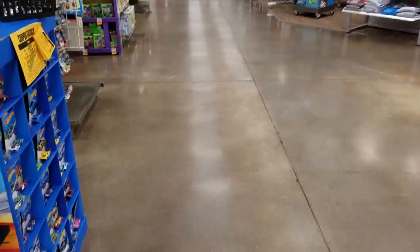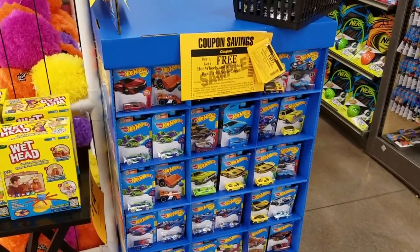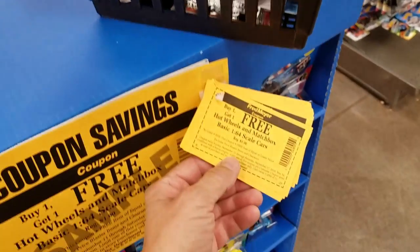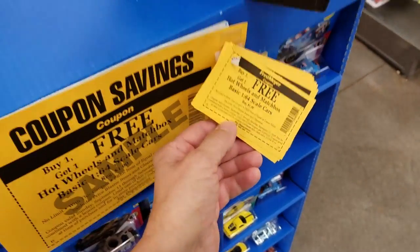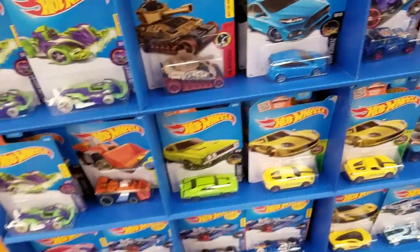Hey, Dave Williamson, toy car collector here. Check it out - I come around the corner at the Fred Meyer store this morning and oh my god, there's a brand new rack. And what's on top of this rack but a buy one get one free Hot Wheels. Oh my god, this is like a Hot Wheels collector's dream. A brand new rack - first thing I look at.